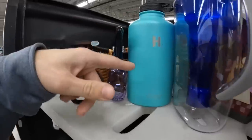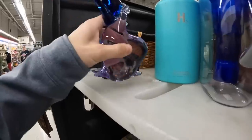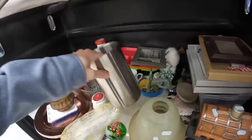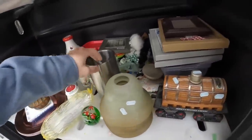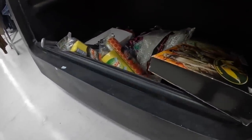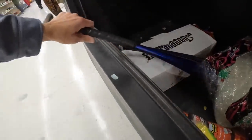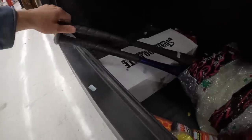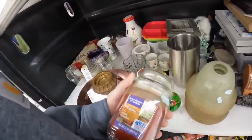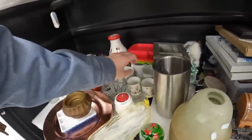Those water bottles where you're supposed to drink the whole thing in one day — kind of neat but it's cheaply made. The best thing here is probably this candle, apple pumpkin, for a dollar. I'll leave it here for you. I'm not seeing anything else of interest at all.